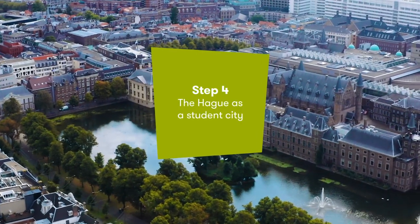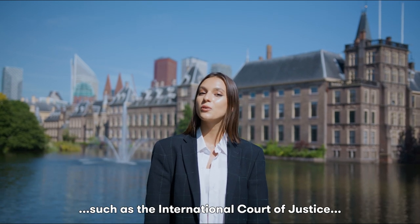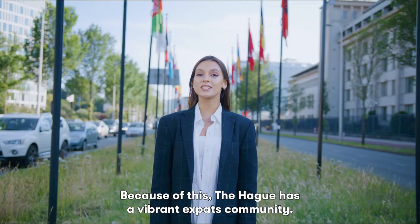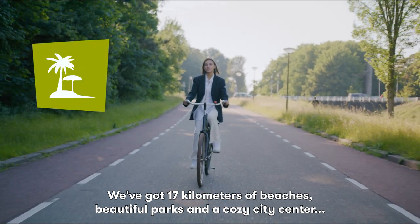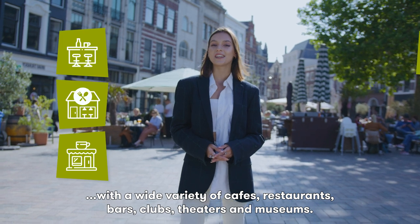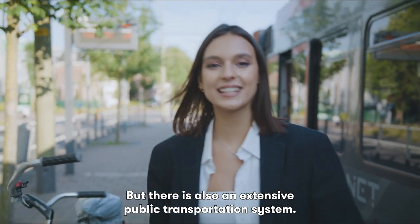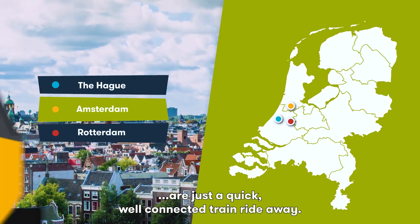Step 4, The Hague as a student city. The Hague is home to many international organizations and companies such as the International Court of Justice, Europol and several mechanisms of the United Nations. Because of this, The Hague has a vibrant expat community. We've got 17 kilometers of beaches, beautiful parks and a cozy city centre with a wide variety of cafes, restaurants, bars, clubs, theatres and museums. There is also an extensive public transportation system. Other major cities like Amsterdam and Rotterdam are just a quick, well-connected train ride away.